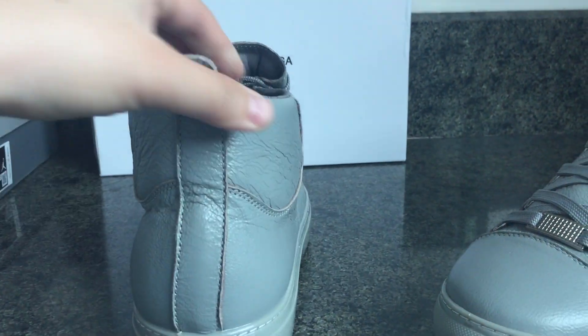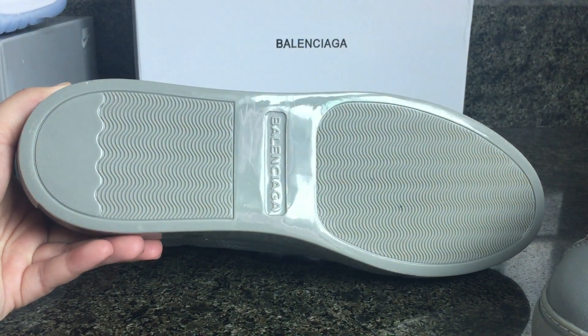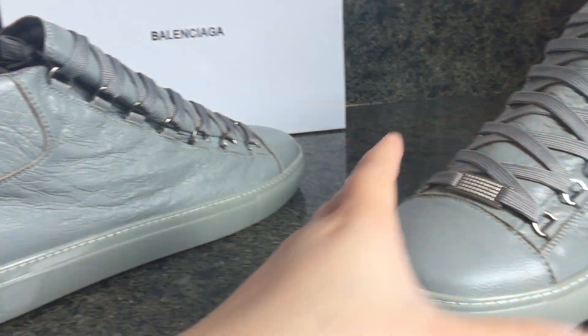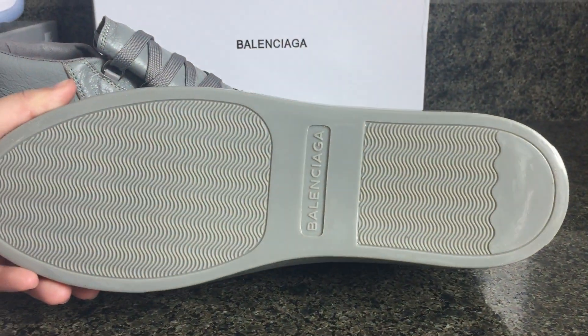The size range for these sneakers starts at 35, which covers women's sizes. The maximum men's size available is 46.